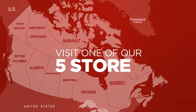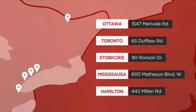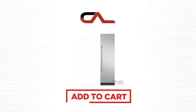Order online, or get it at one of our showrooms in Canada, or just talk to one of our appliance experts. Click to order now or check out our hot deals at Canadian Appliance Source.